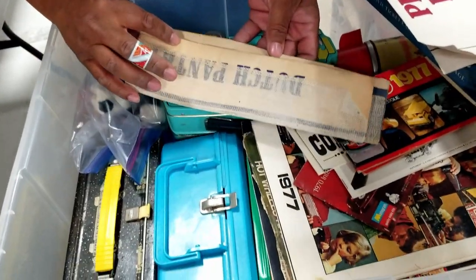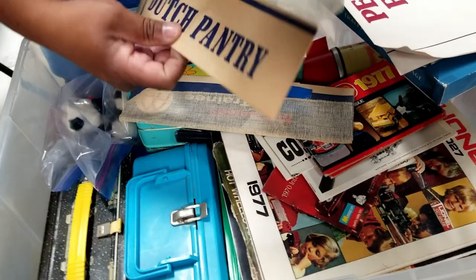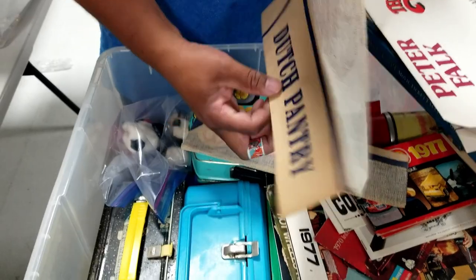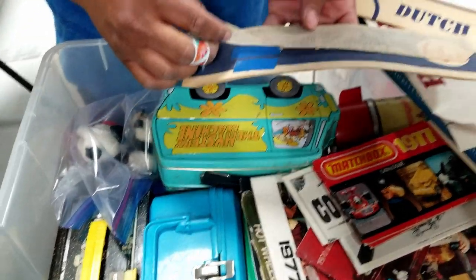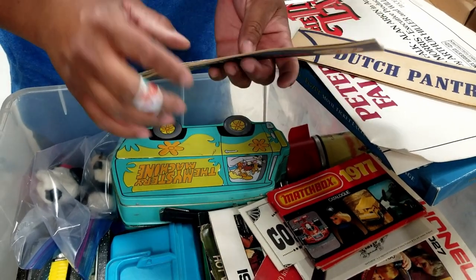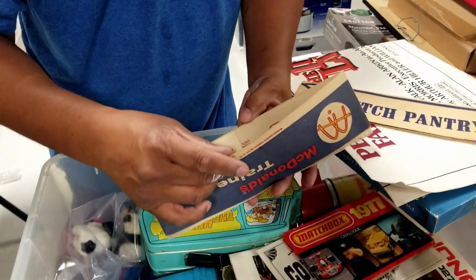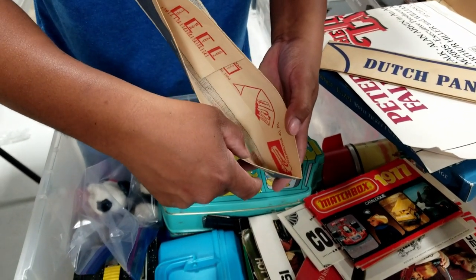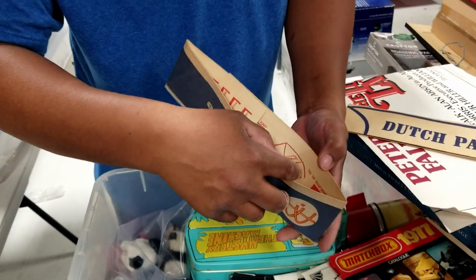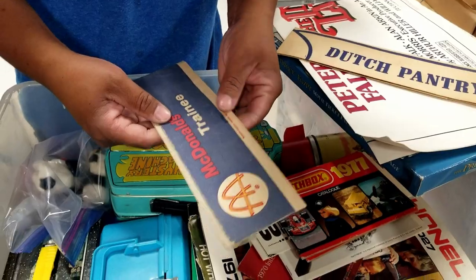Oh my gosh, remember those hats they used to give out to kids — or maybe these were employee hats? That one says 'Trainee' on it. Is that McDonald's? Yes! That's an old employee hat. We don't have a copyright date on it, but this is definitely vintage — has to be 60s. There's a patent number and sizes but I don't want to rip it.